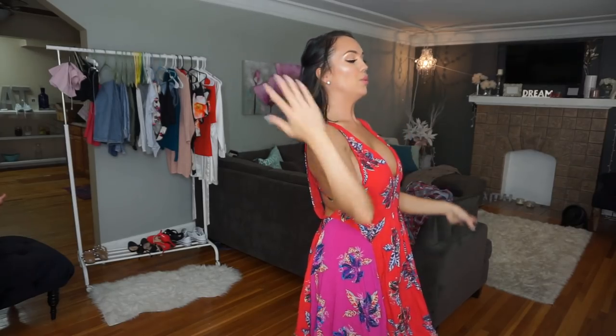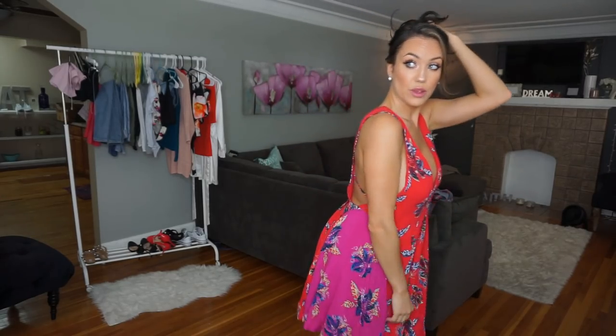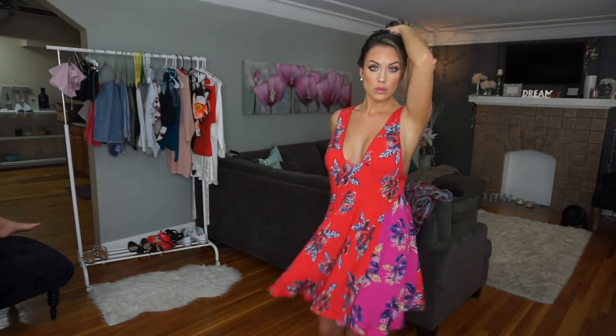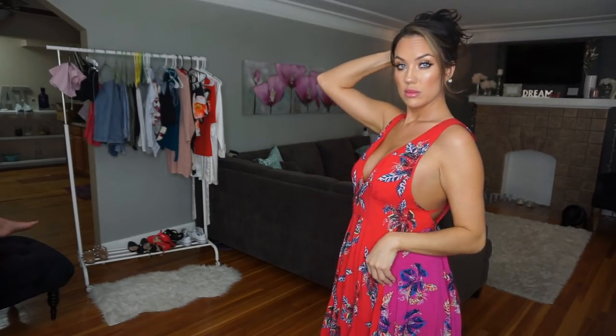I just kind of pulled my hair back a little bit to give a cute casual look, or you can always put your hair all the way up if you really want to show off your back. That's an option too — hair up or down, it doesn't matter.